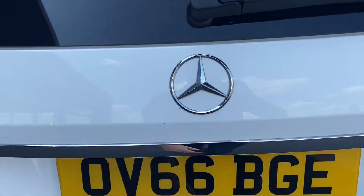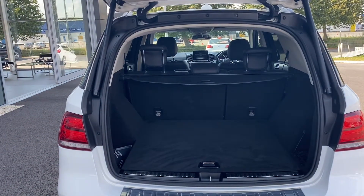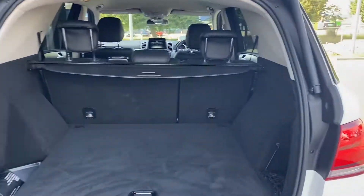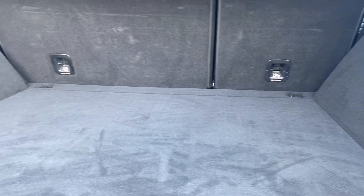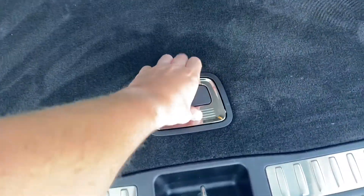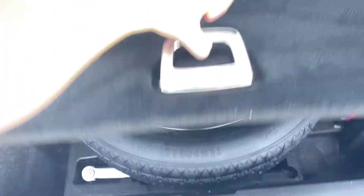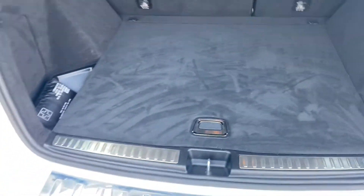Over to the boot — it does have an electronically controlled tailgate, so that's going to do all the work in actually lifting up the boot for you. That's great if you've got shopping in your hands or things like that where you can't really do it yourself. Inside you will find a very big boot space, which is to be expected looking at the size of the car. We also have a spare wheel just underneath the carpet, and that's never been used, which is always a good sign.